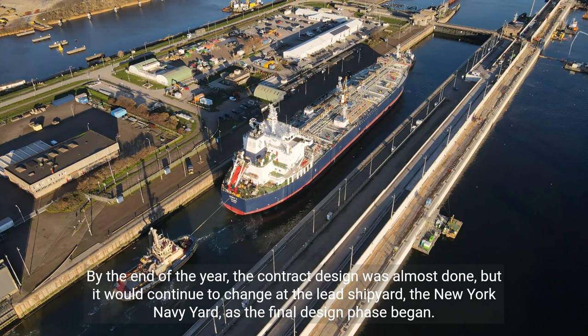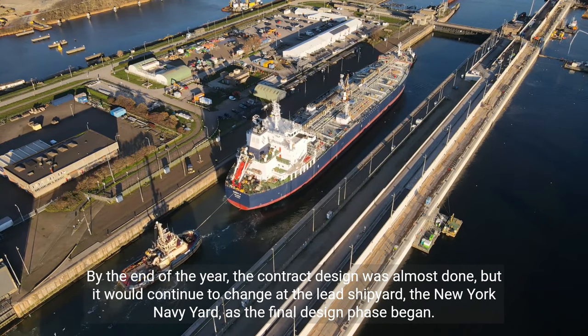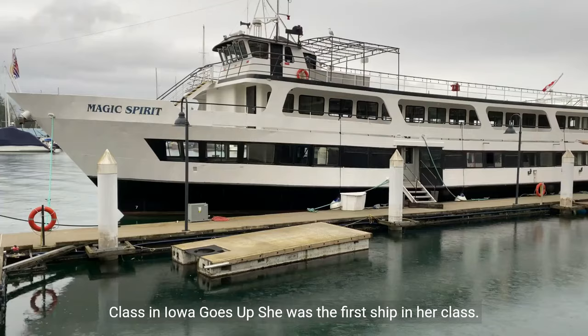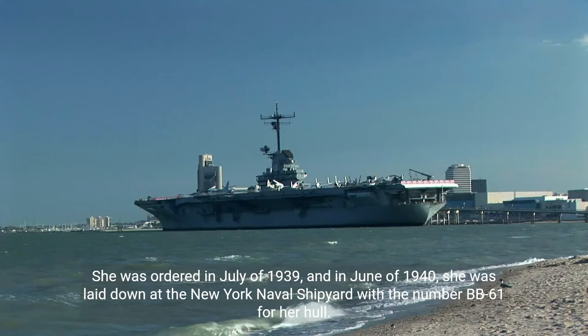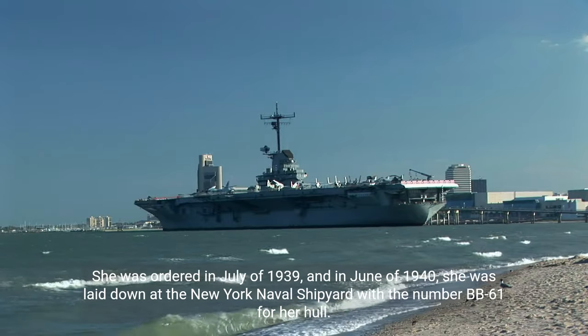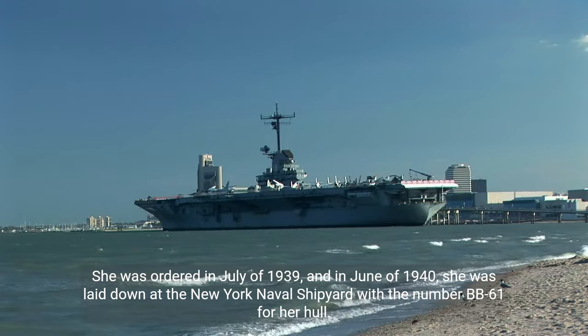By the end of the year, the contract design was almost done, but it would continue to change at the lead shipyard, the New York Navy Yard, as the final design phase began. Iowa was the first ship in her class. She was ordered in July of 1939, and in June of 1940, she was laid down at the New York Naval Shipyard with hull number BB-61. She was put into service in August 1942.